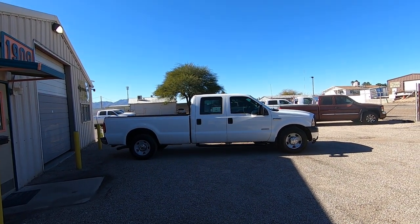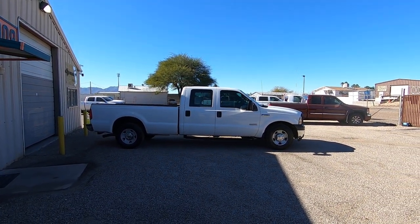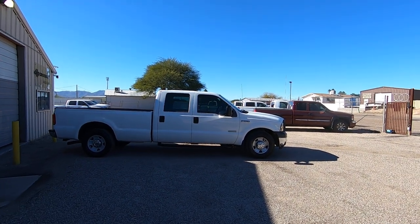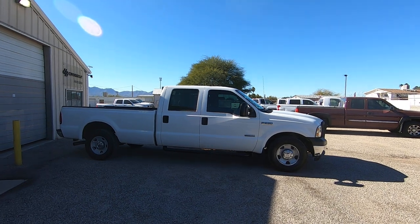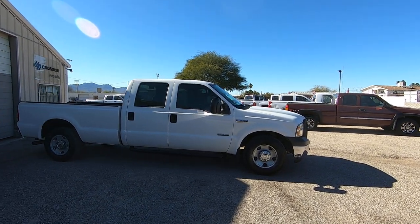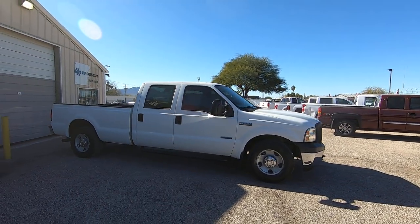This is Roger with Crosscut in Tucson, Arizona. We're selling this truck. It is a 2007 Ford F-250 crew cab long bed. It's a 6.0 turbo diesel. It's two-wheel drive. It's an XL package.